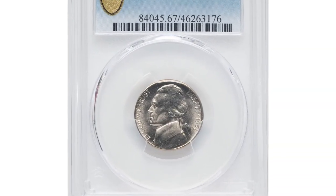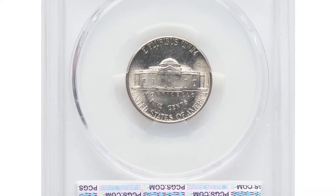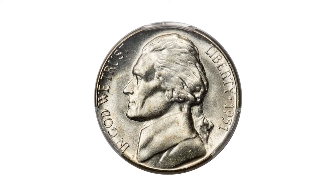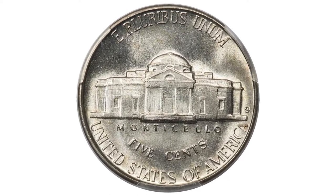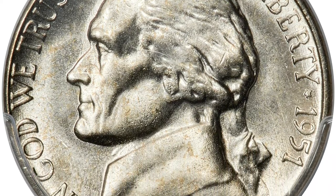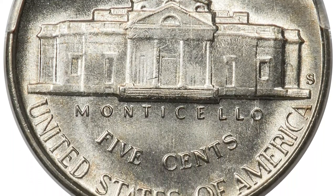Moving on, this is a 1951 S Jefferson nickel in MS67 condition with full steps. Freckled gold toning appears on the brilliant nickel gray surfaces of this highly lustrous and bold detailed superb gem. The 1951 S is an important strike rarity in the Jefferson nickel series. Only 184 out of more than 1,600 submissions have earned a full steps designation, and few of those equal the present piece.